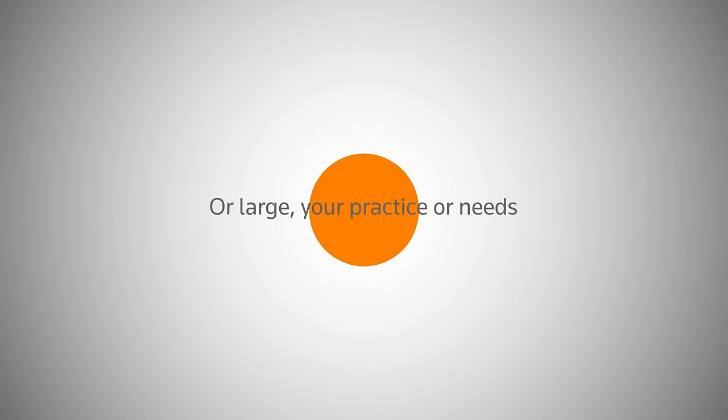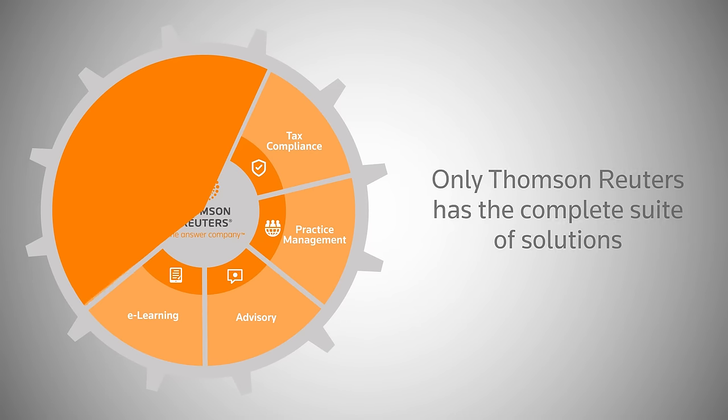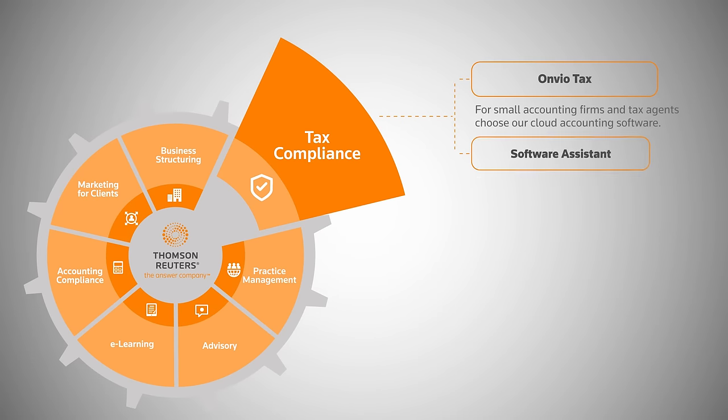No matter how small or large your practice or your needs, only Thomson Reuters has the complete suite of solutions to meet your every tax and accounting need. Tax compliance: Envio Tax — for small accounting firms and tax agents, choose our cloud accounting software.